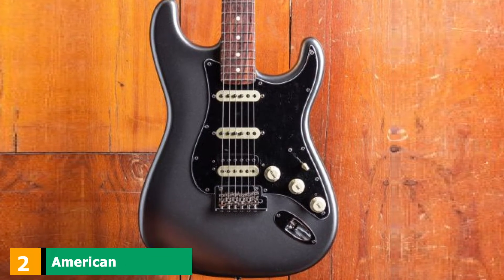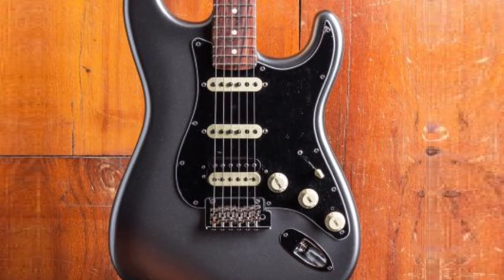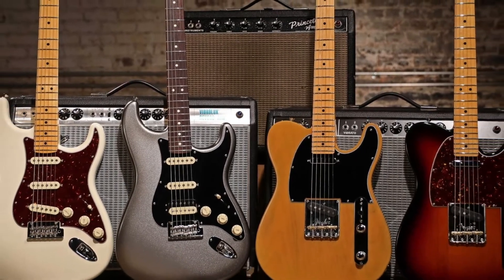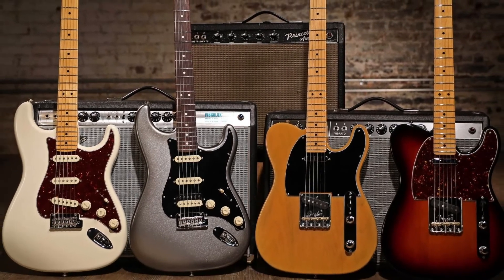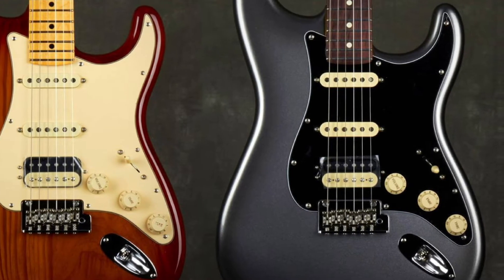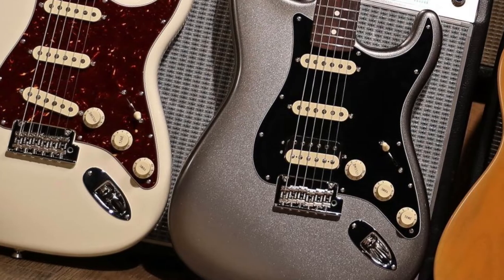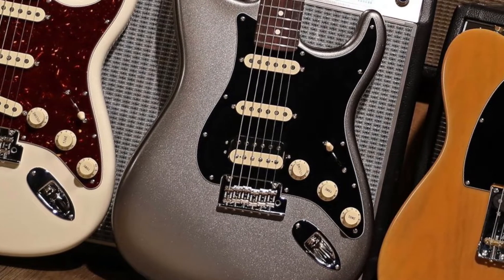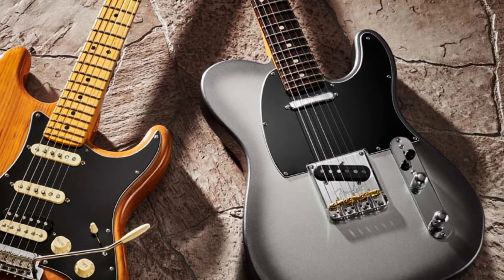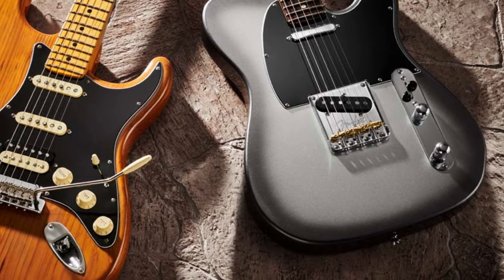Moving on to number two, we have the American Professional II Stratocaster. This new high-end instrument comes with some upgrades and changes, mostly when it comes to its performance and feel. The neck profile and the heel have been adjusted a little to bring easier access to higher frets. While it's pretty much the standard combo we get with most Fender Strats, there are a few variants that also include a rosewood fretboard instead of the conventional maple one. Fender included upgraded bridges on Professional II Strats — a two-point Tremolo with vintage-style saddles, and the cold-rolled steel block is enhanced to add some sustain.